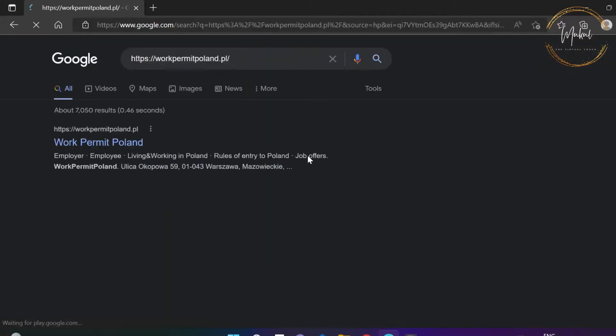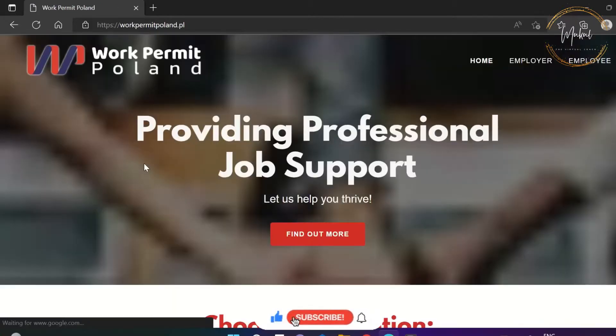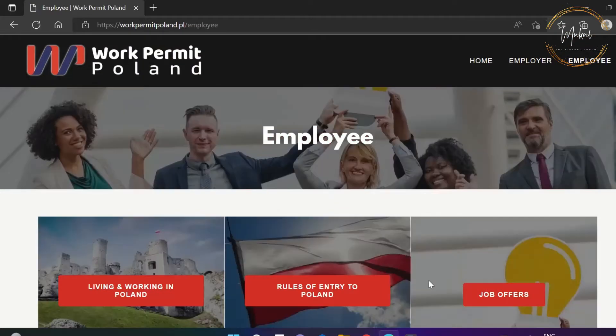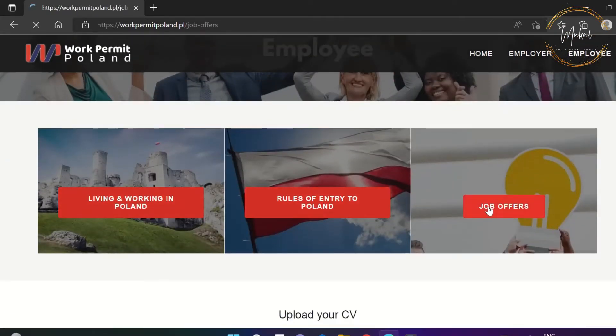Friends, kindly open Google on your PC and search for the same website as you are seeing on my screen. Do open the same website. After opening the website, click on the employee button in the corner and then click on the job offer button.